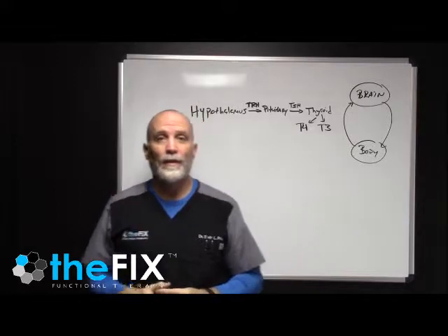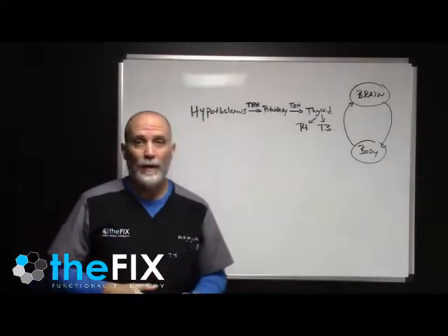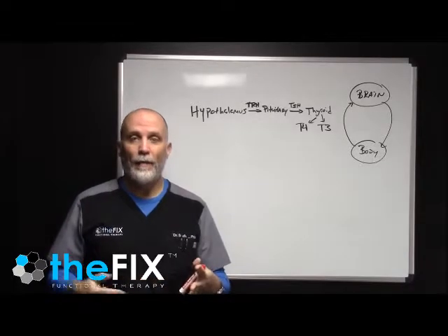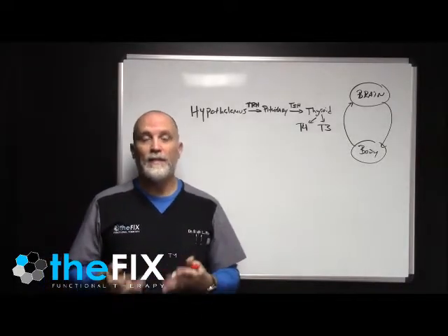Hey, my name is Dr. Sean Price, Clinical Director here at The Fix in Fort Walton Beach, and this is video number three in our series on the thyroid pathway and what is actually going on in your body if you're dealing with symptoms of low thyroid.